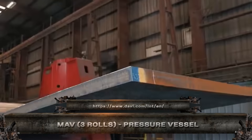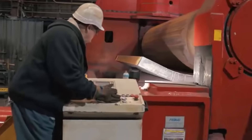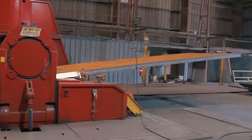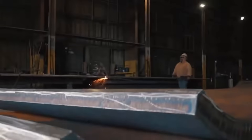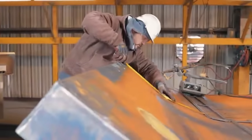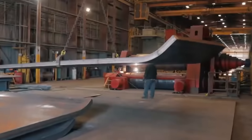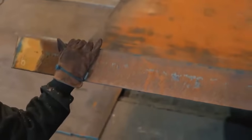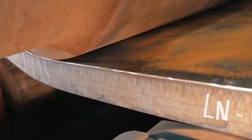This beast is the MAV three-roll bending machine, built for one thing: shaping titanic sheets of steel into flawless pressure vessels. We're talking 100-millimeter thick plates curved like butter. The synchronized hydraulic rolls deliver crushing force with pinpoint control, forming massive cylinders in a single pass. Whether it's a boiler, a tank, or an industrial reactor, this machine rolls it with zero compromise.